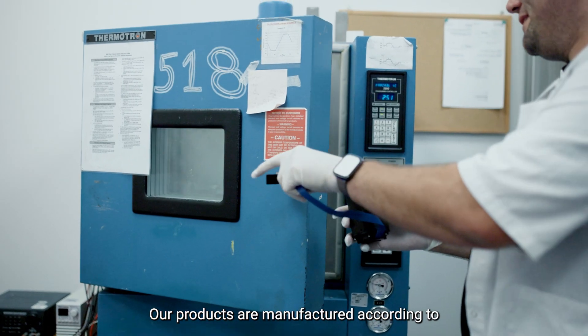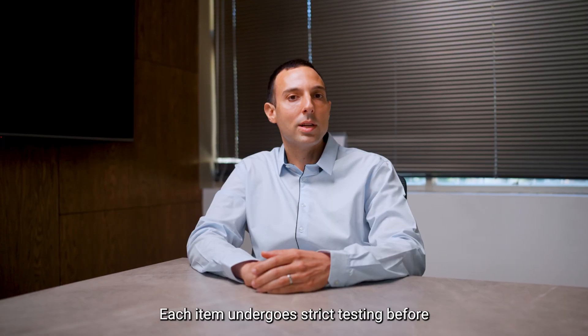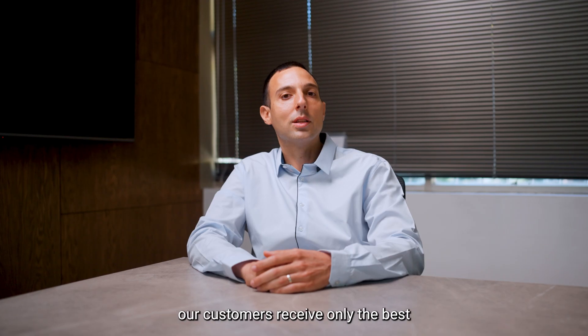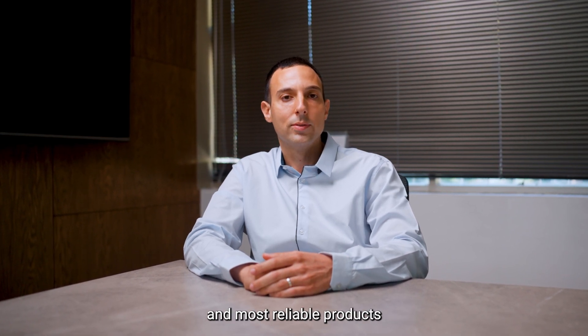Our products are manufactured according to the highest quality standards. Each item undergoes strict testing before leaving our factory. This commitment to quality ensures that our customers receive only the best and most reliable products.